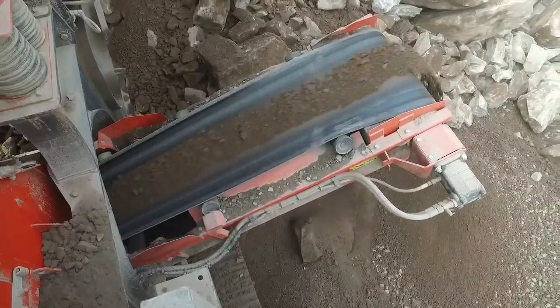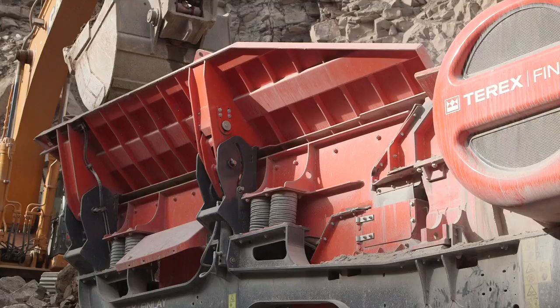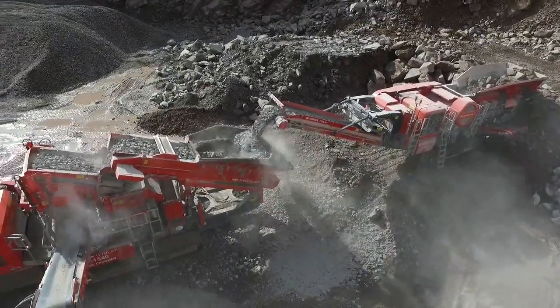The large hopper has hydraulically folding sides with an innovative hydraulic shelf locking mechanism to provide efficient and fast machine setup and teardown times.